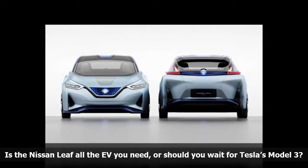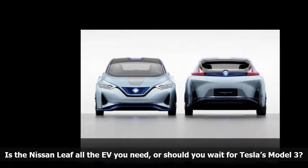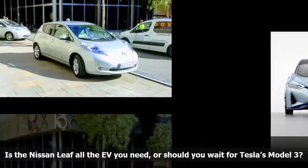Like Nissan, Tesla promises it will roll out full autonomy as soon as engineers, lawmakers, and consumers are finally in sync.